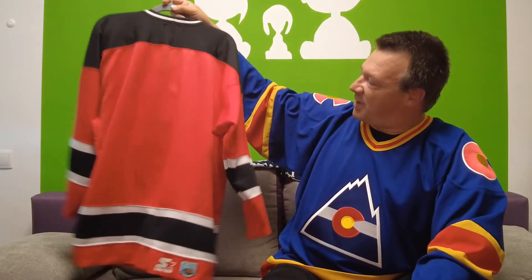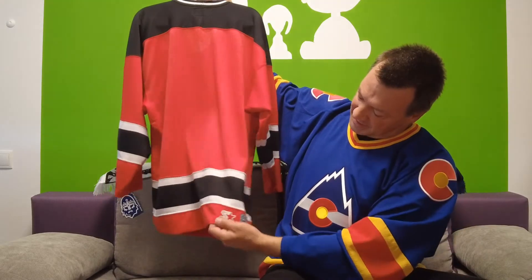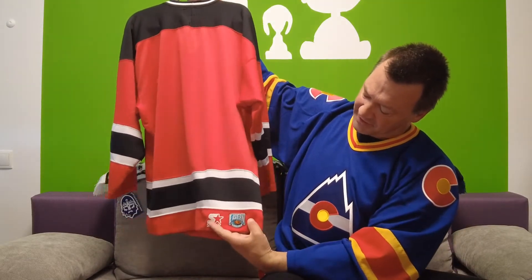I got this one from a private seller on eBay here in Germany — it was really cheap, I think I paid 20 or 25 euros. It's blank on the back, as mentioned — Starter, Eastern Conference. It's a nice jersey, but I prefer the modernized version we will come to right now.